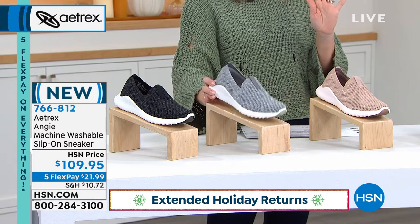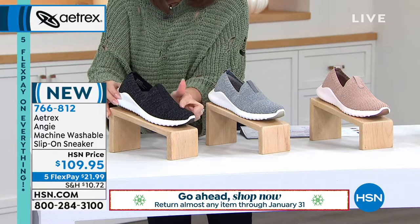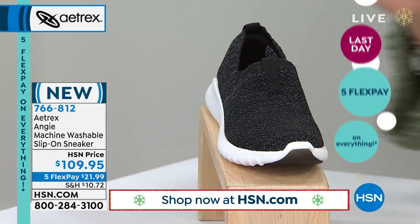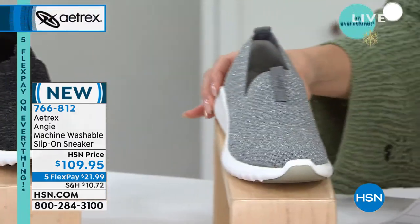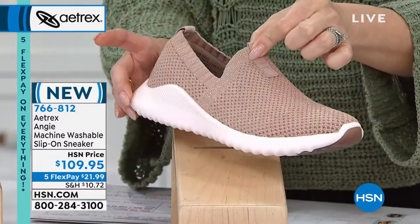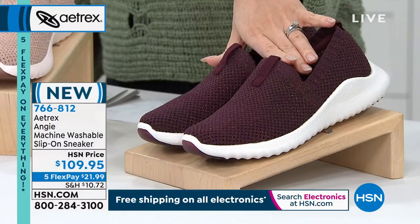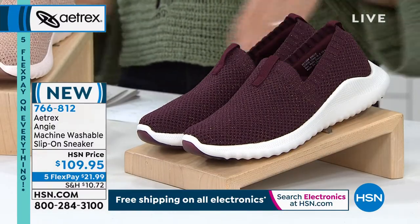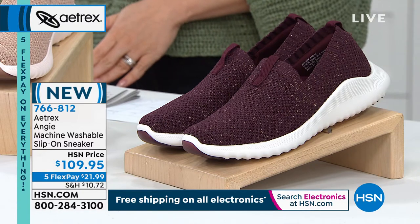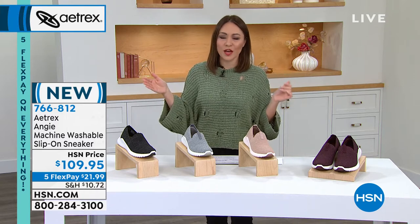The Angie comes in four colors: black with a hint of metallic threading, gray with silver metallic, rose — absolutely beautiful — and burgundy. All have a white outsole, which is very on-trend. Sizing runs from size 5 through 11, with some dual sizing and some standalone sizes.